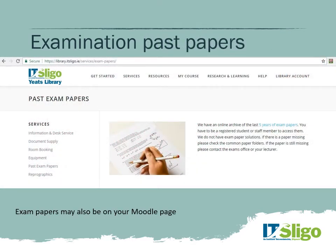Past exam papers are available through the library section of the website. Most lecturers will also put exam papers on the Moodle page for the particular module, so you can access them there and know what to expect.